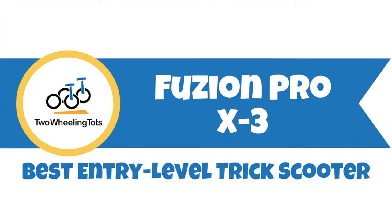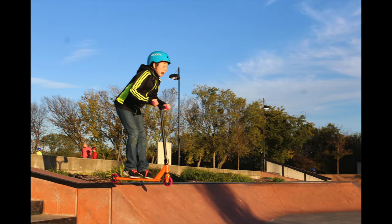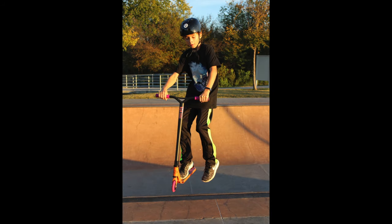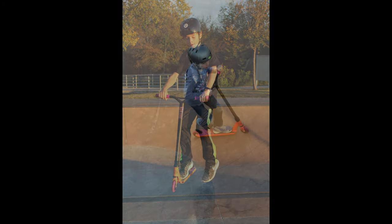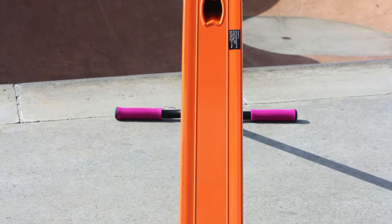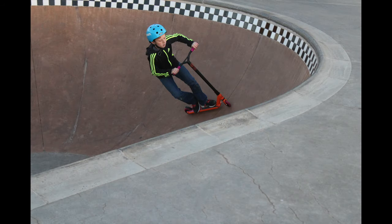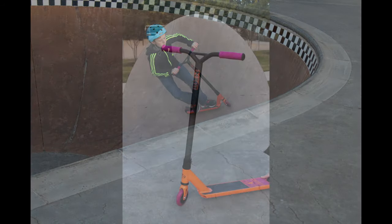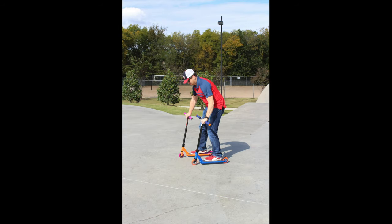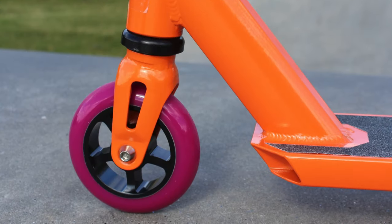Number eight, the Fusion Pro X3 — the best entry-level trick scooter. If you've got a little daredevil that wants to try their skills at the skate park, the Fusion Pro X3 is your best option. Built with the beginning enthusiast in mind, this affordable scooter features a four-inch wide concave deck like a skateboard, making it easier to pull off cool tricks like tail whips and slides. Fusion's well-designed aluminum frame has a weight capacity of up to 220 pounds, making it a fun choice for larger kids and even adults. You could spend significantly more on a pro-level scooter, but this entry-level model can't be beat for the price.